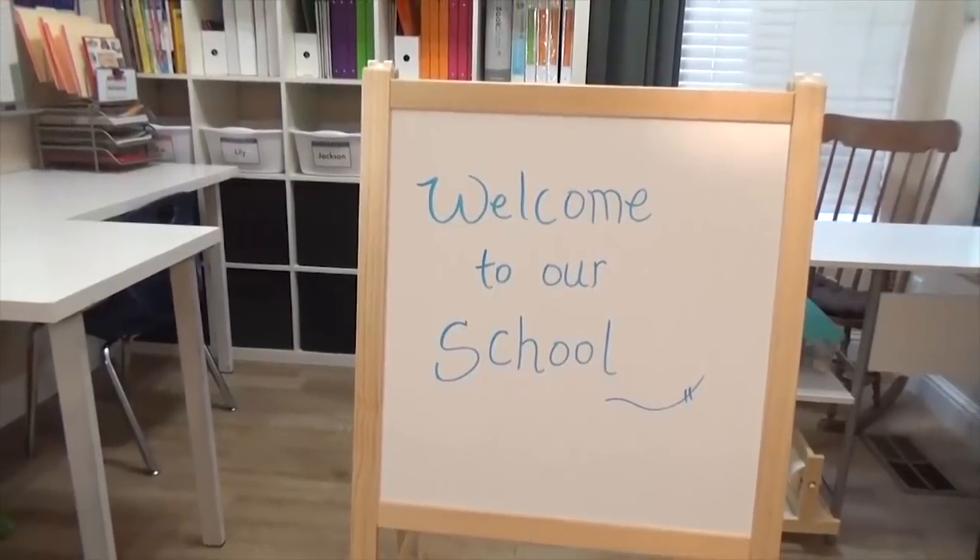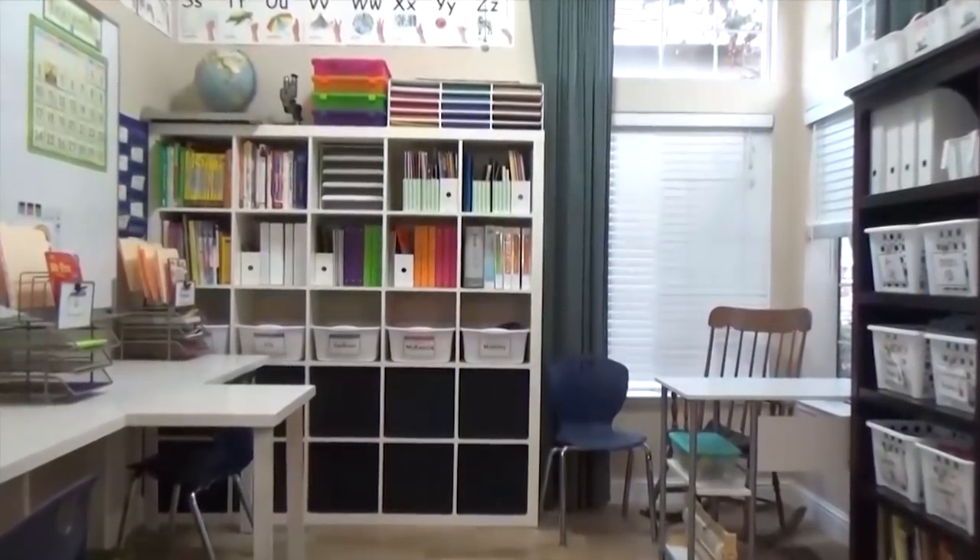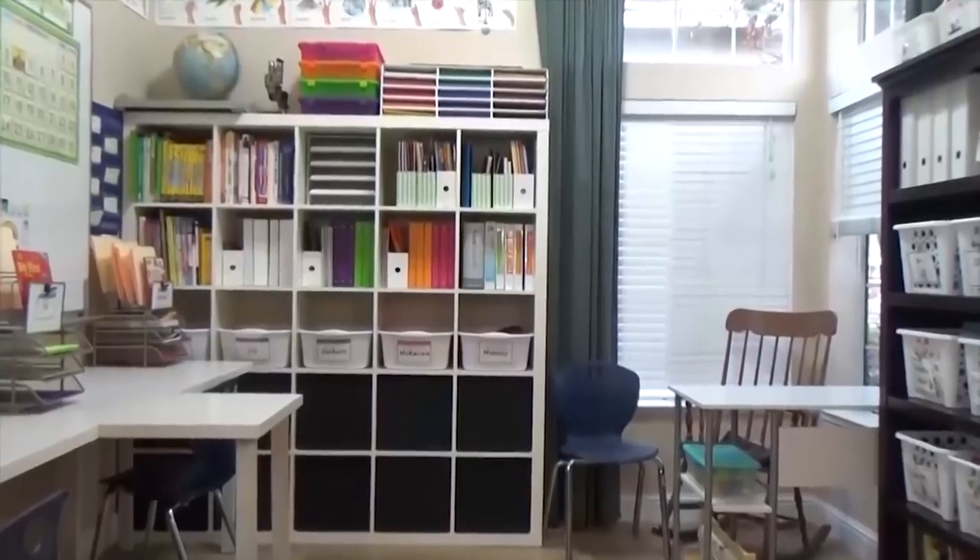This room has changed quite a bit over the years. If you'd like to check out my homeschool room tour from last year, I'll go ahead and put the link above and below.